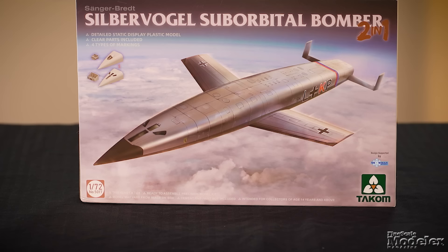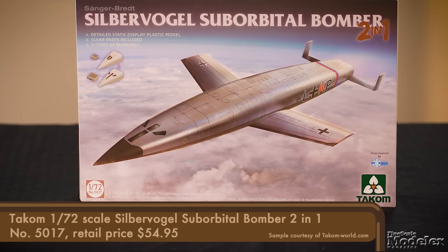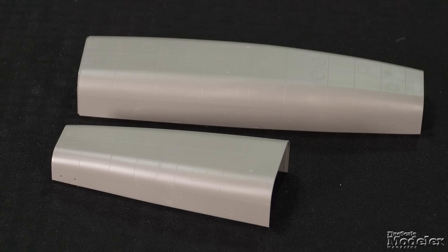Next, here's Takom's 1/72nd scale Sanger-Bredt Silbervogel suborbital bomber. Proposed in the late 1930s, the German rocket-powered bomber was, in theory, designed to skip through the atmosphere across the Atlantic and bomb the United States. It never got beyond the mock-up phase, but that hasn't stopped Takom from kitting it. The bomber's basic design is reflected in the relatively simple kit.